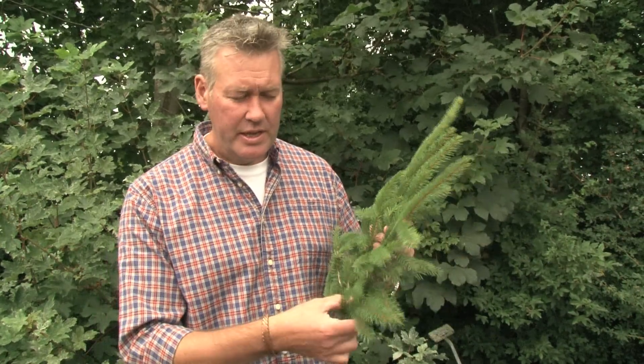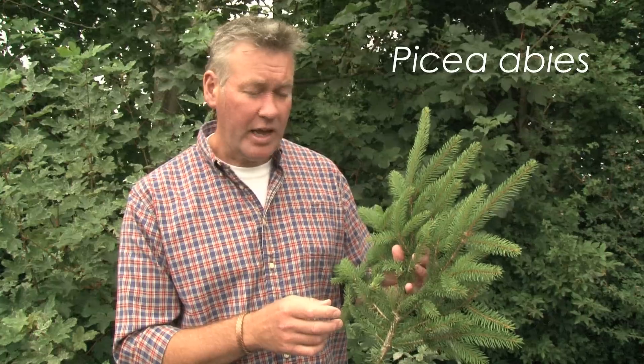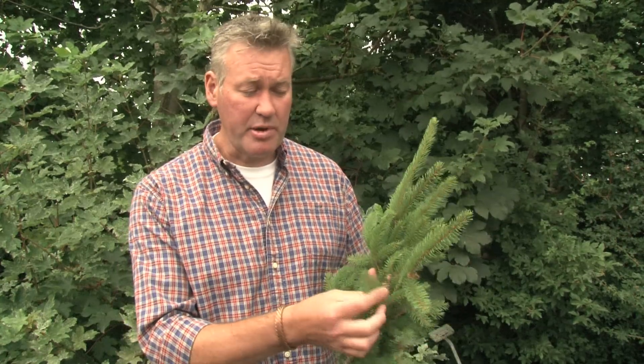This is Norway spruce. When most people see this they think of Christmas trees, which is a pretty good call because certainly in the past this has been our default Christmas tree species. But Norway spruce, Picea abies, has real potential as a production timber tree as well. European origins as the name suggests, and it's a pretty familiar part of UK woodlands.